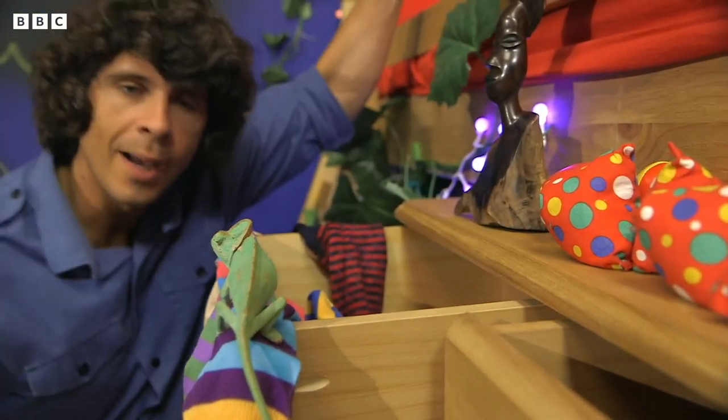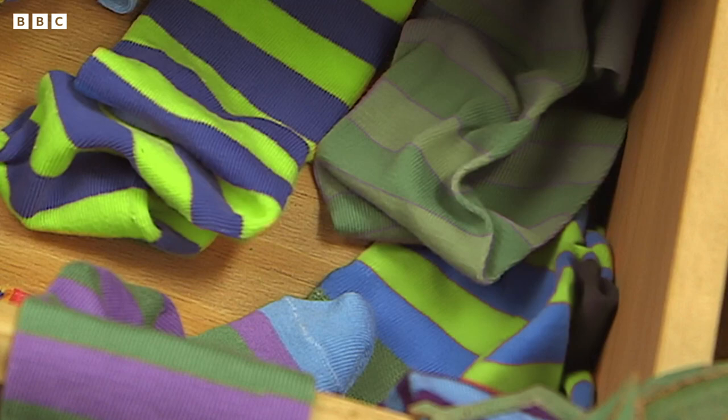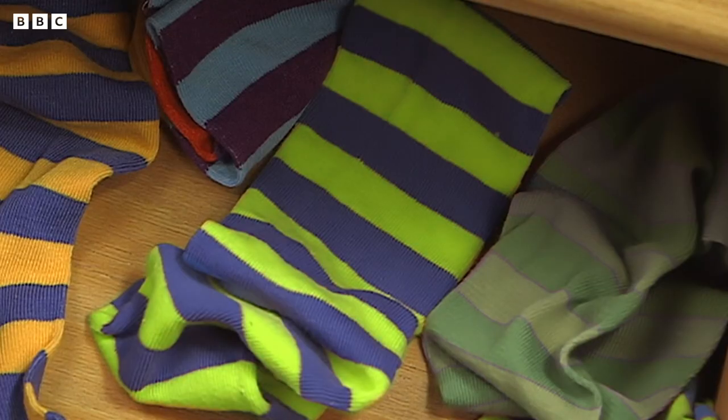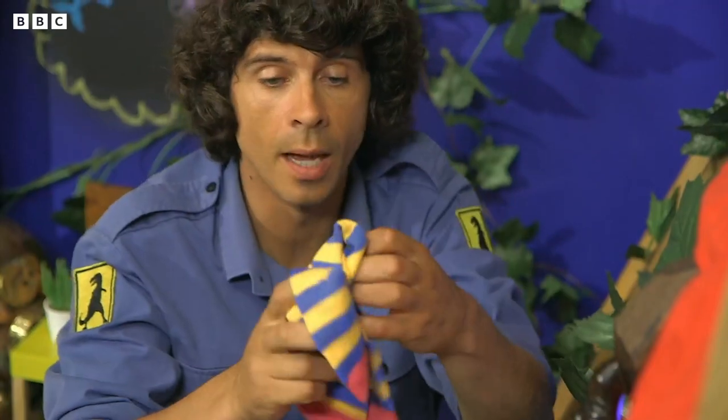Now where was I? Oh yes, finding a matching pair of socks for tomorrow. Our chameleon friend has taught the socks how to change colour. I've got one sock, two socks, a pair of socks. Perfect.